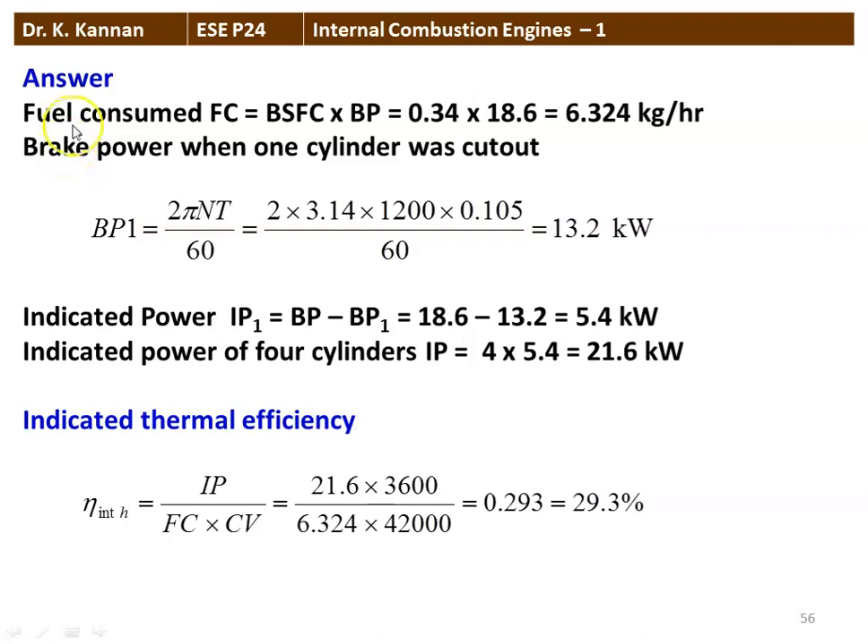The answer to the problem: fuel consumption equals BSFC multiplied by brake power. BSFC is given as 0.34 kg per kWh, brake power is 18.6 kW, so fuel consumption is 6.324 kg per hour. Brake power when one cylinder was cut off: BP1 equals 2π×N×T divided by 60, substituting 2×3.14×1200×0.105 divided by 60, equals 13.2 kW.